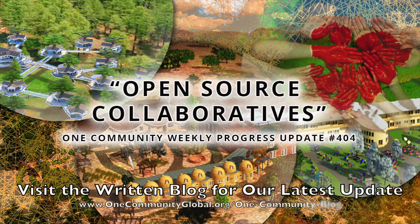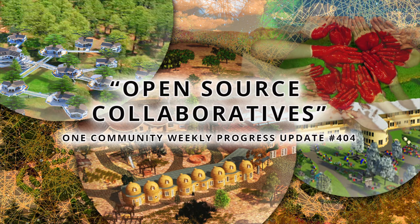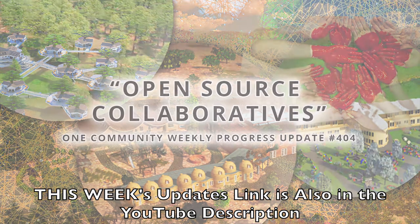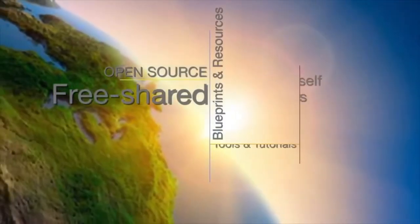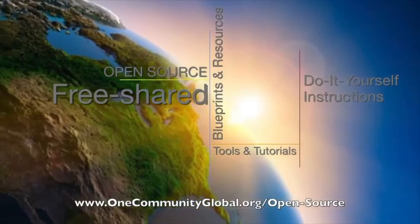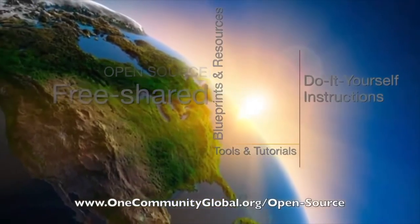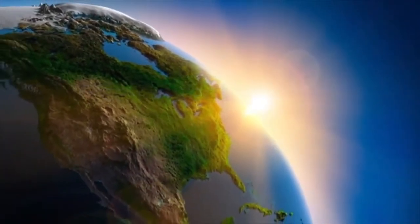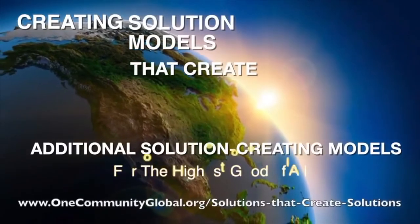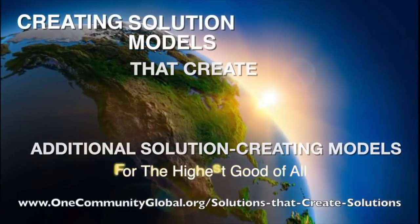Open Source Collaboratives. One Community Weekly Progress Update number 404. One Community is a 501c3 nonprofit organization. We are creating open source and free shared blueprints and resources, tools and tutorials, and do-it-yourself instructions for highest good living — creating solution models that create additional solution-creating models in the service of all life on this planet.